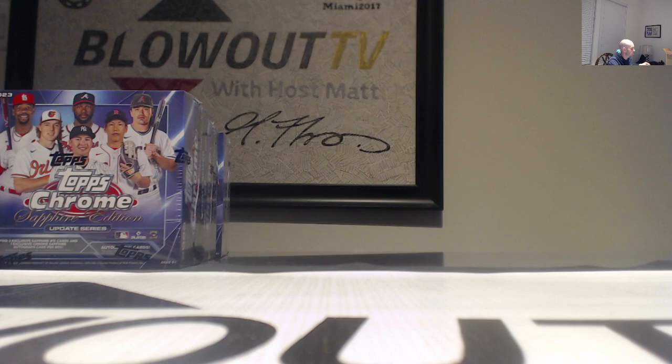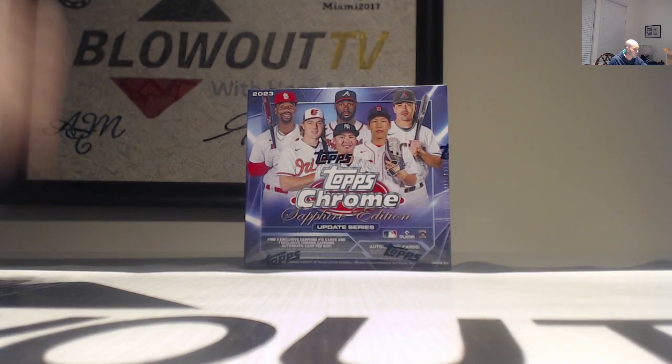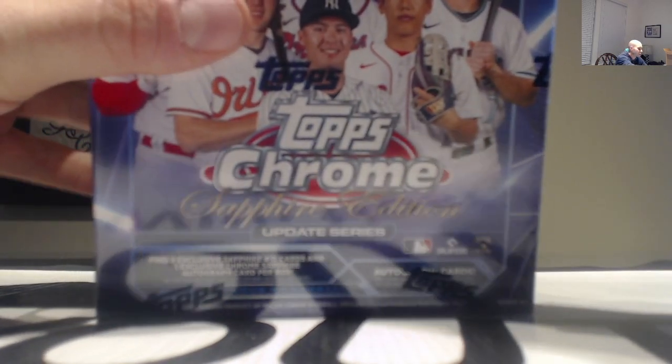All right, I would say that was an excellent box right there, congratulations! Awesome hit on the Langford - haven't seen too many Langfords. Couple base autographs, that's the first color refractor. All right, on to the Topps Chrome Sapphire - first time we're going to be opening this, see how it looks.